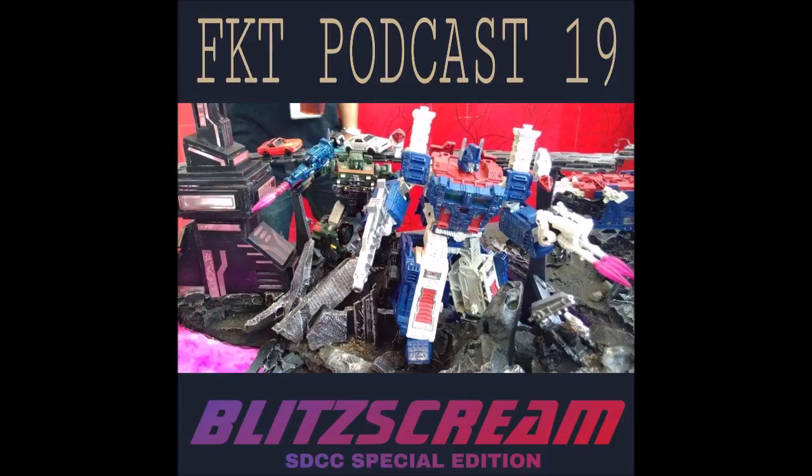All right, welcome to FKT number 19, titled 'Blitz Scream,' aka our big SDCC show. I'm Drew, and with us tonight are Josh — hello Drew, so long farewell — and RD Blade — what's up internet, I'm not gonna sing. Andrew is on assignment but is editing.